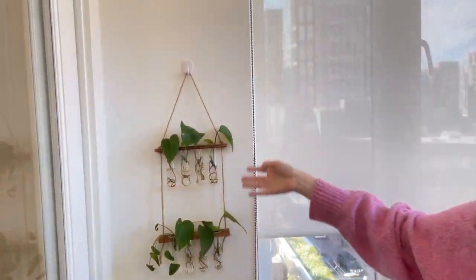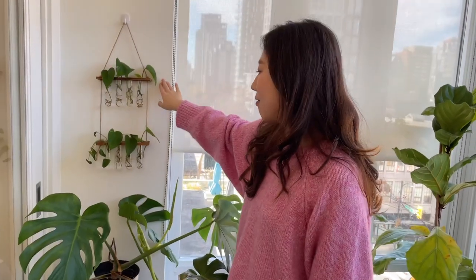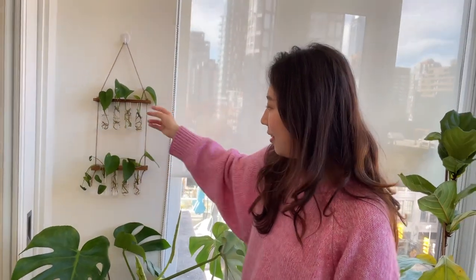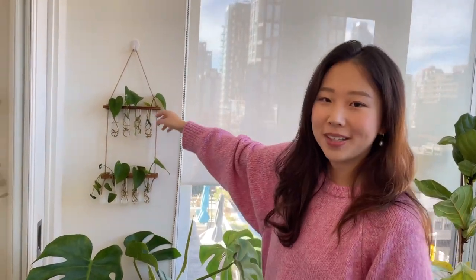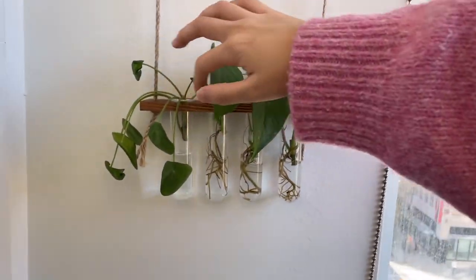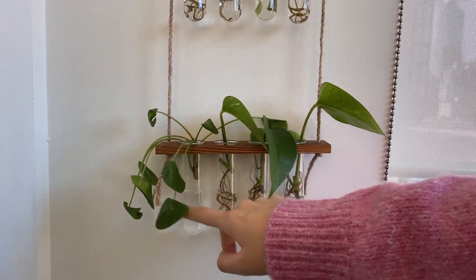I have this wall hanging propagation station where I have little leaves from my pothos — they're actually growing really well. Look at these roots, they're crazy. And this is a cutting from my Chinese money plant, but unfortunately it didn't grow any roots because the water evaporated.